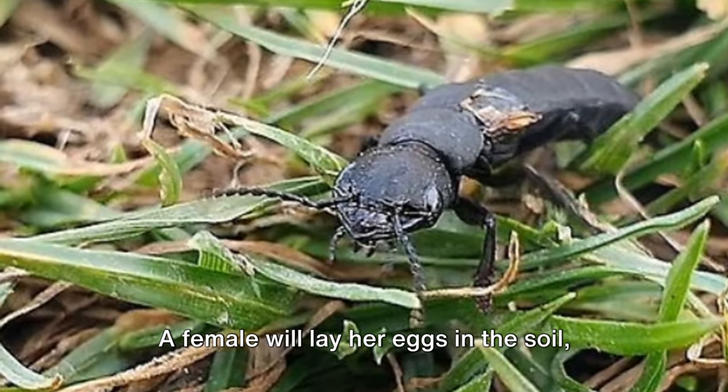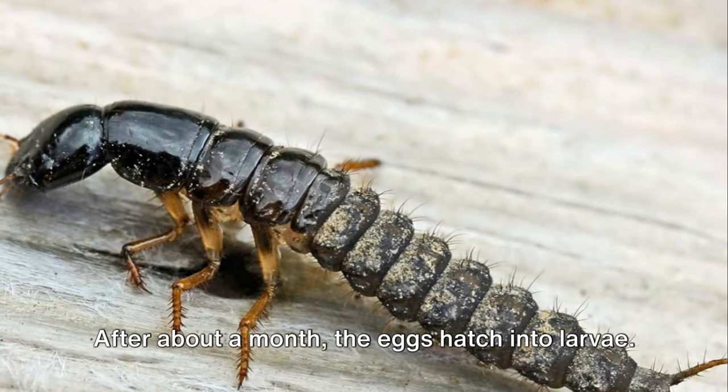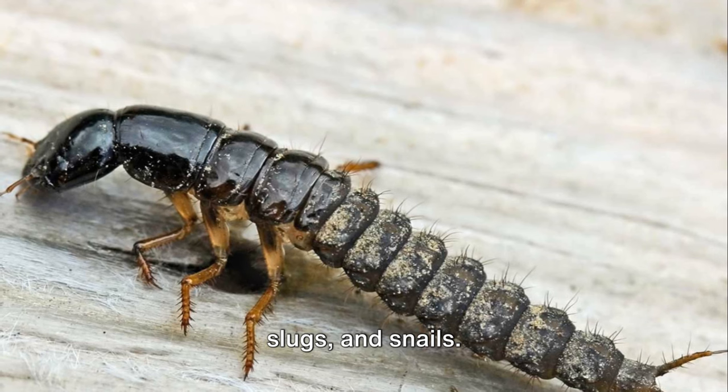The life of a Devil's Coach Horse begins as an egg. A female will lay her eggs in the soil, where they remain hidden from predators. After about a month, the eggs hatch into larvae. These tiny creatures are voracious predators, feeding on other insects, slugs, and snails.